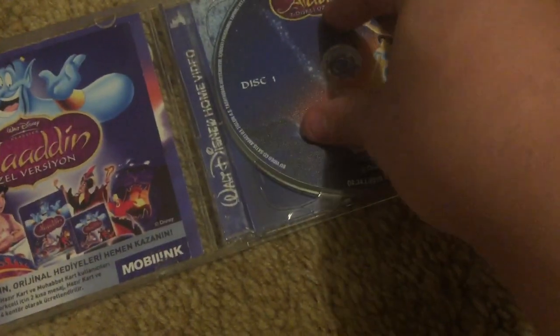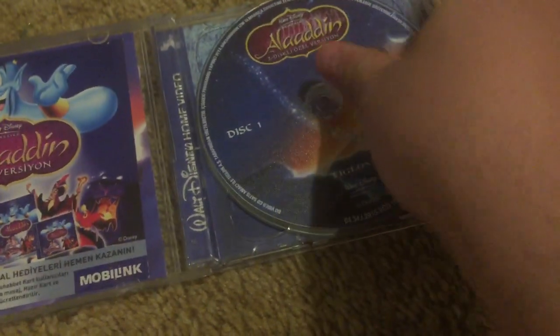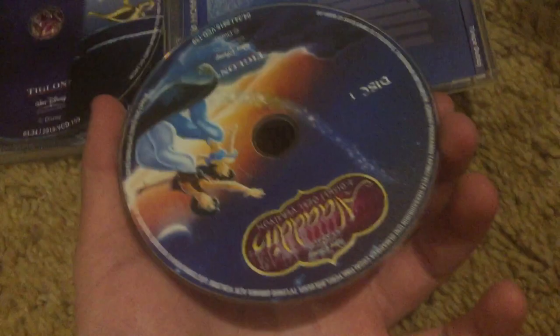I like how they really stayed true to the original American copy artwork on this one. I might have to put this one in that case to avoid it getting all scratched up. I think it's about time to put these in that other case too — this case is wearing out. It reminds me of the American copy, how the artworks are pretty much the same.